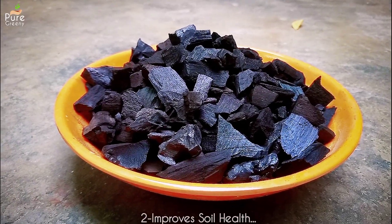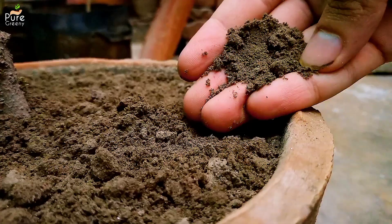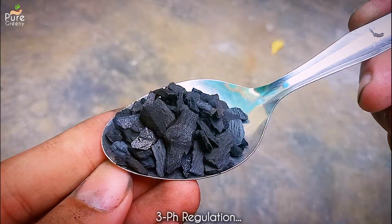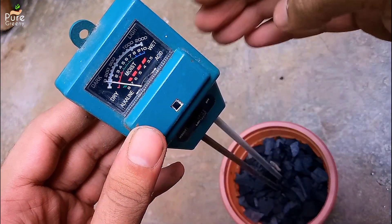Another benefit of biochar for plants is its ability to improve soil health and structure. It's highly porous, which helps make aeration better, and drainage will also be good. Biochar also regulates pH — generally it makes the soil a little alkaline, which is best for certain plants or for an acidic medium.